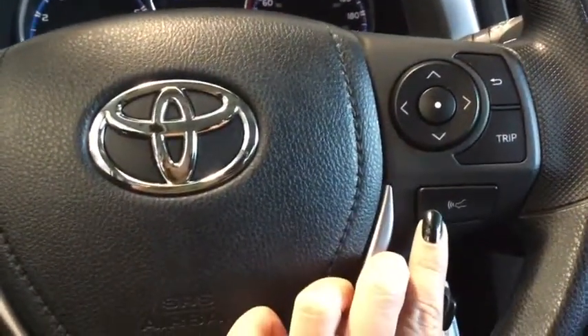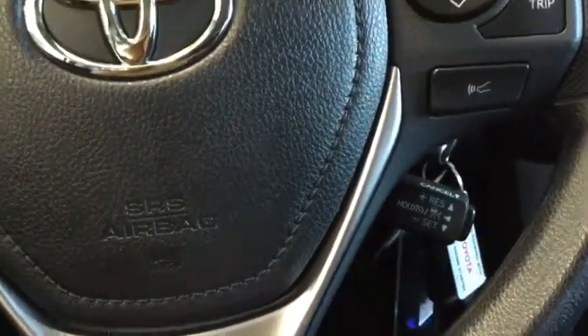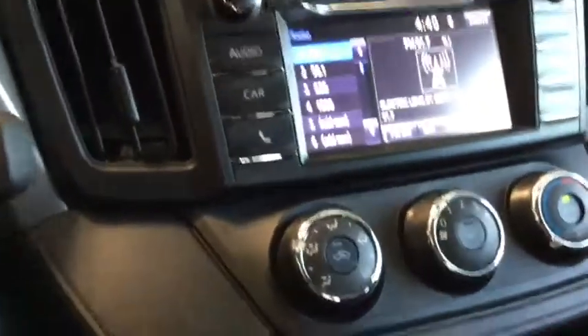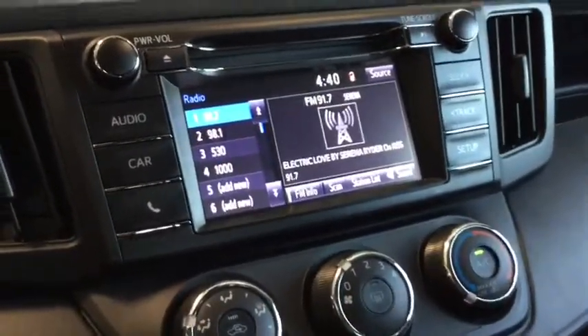Right here is your forward collision alert that you can turn on and off, and your cruise control. The forward collision alert tells you if you're getting too close to the vehicle in front of you, which is a great safety feature. There are lots of really wonderful safety features in the RAV.